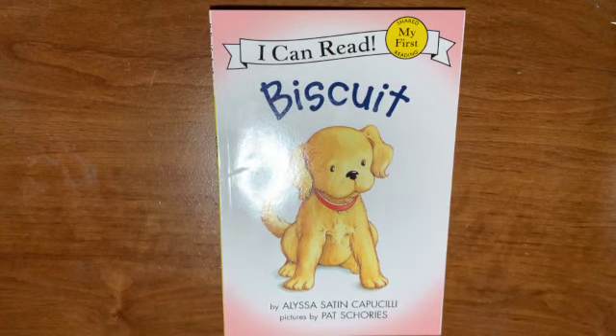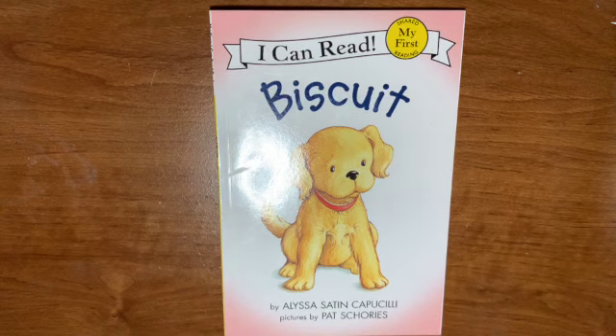Hello, Busy Bees. Today we are going to be reading about Biscuit by Alyssa Satin, pictures by Pat Shores. Growing up, I read a ton of Biscuit books and I always enjoyed the different things and the different adventures that Biscuit got himself into. And I like to see the end results. So follow along, pop open a book with me and let's start reading.